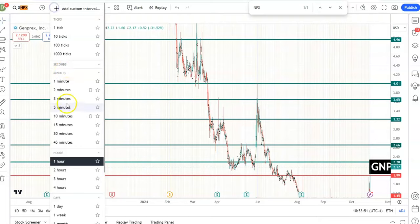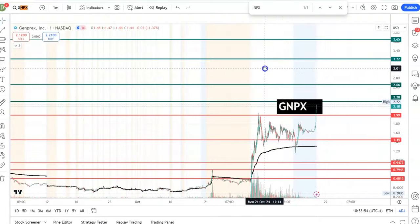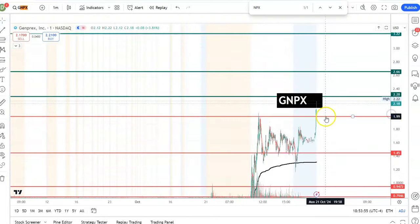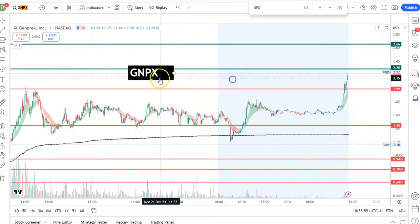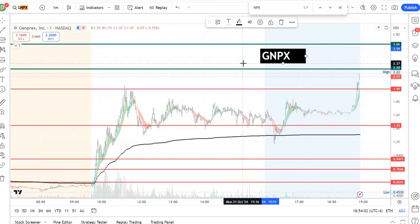There is one more hour left in after-hours trading, so this thing can continue to run. There's no telling — it can go crazy. We made some money on this one; even some people who entered at 1.45 and rode it to two dollars made some money.